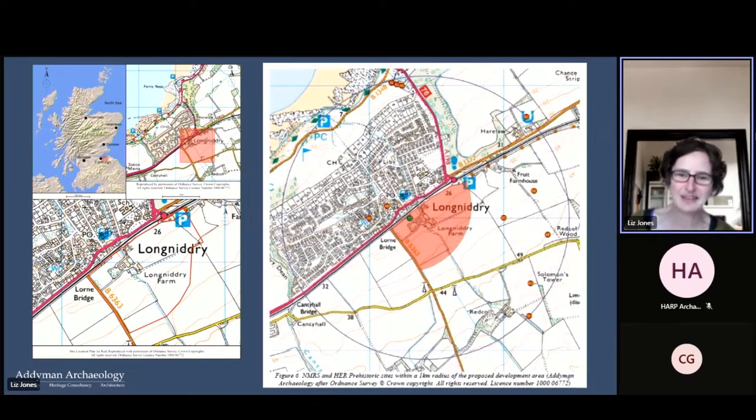Here we are in Long Nidgey. The site is just on the other side, to the south of the railway line. The wider area on the right-hand side is the area of our desk-based assessment. The fields to the south of the steading have actually been evaluated for housing development, which is now ongoing — that was done by AOC a couple of years ago, and they also recorded some of the mill and walled garden, which I'll come on to later.